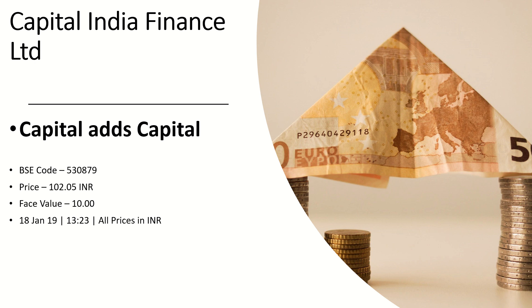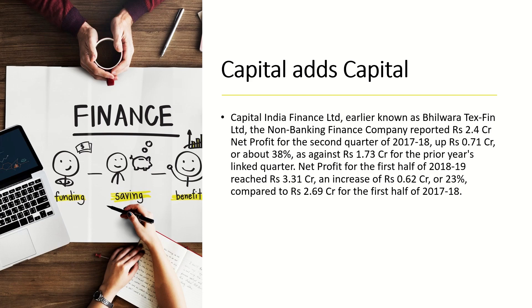Hello friends, welcome to YouTube channel Share Guru Weekly. Today in this video we are going to discuss the company Capital India Finance Limited, also known as Capital Adds Capital. Its BSC code is 530879, its price is 102.05 INR, its face value is 10, as on 18th January 2019.